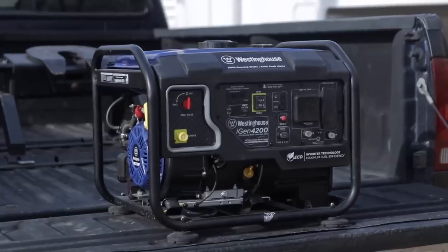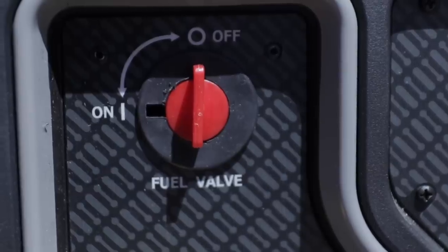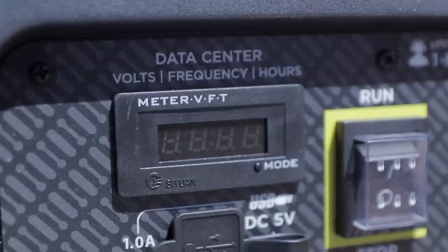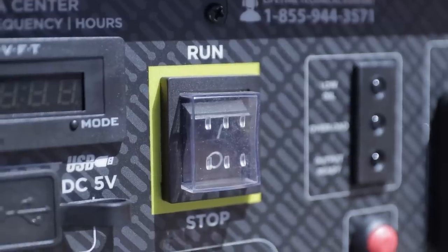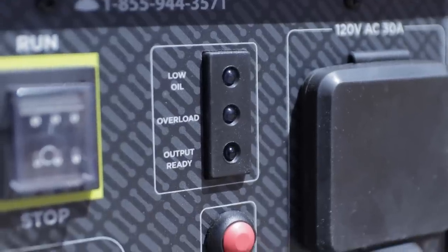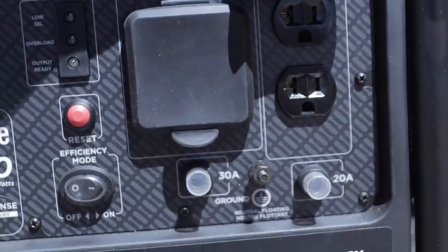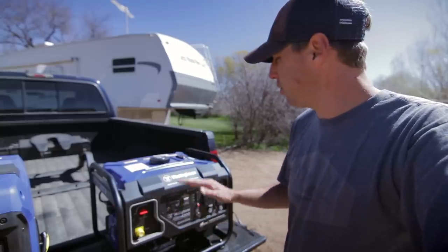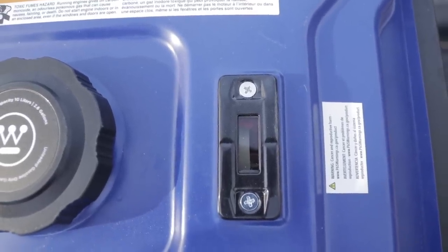Moving over to the iGen 4200, this generator couldn't be more different in terms of features. So you have your fuel valve, a manual choke — the other one had an automatic choke. You do have an hour meter on here, which is very nice for a stripped-down model. A place to charge USB stuff, a switch for run and off, indicator lights, reset button. It has efficiency mode, your standard RV plug outlet, standard household outlet, and then your two circuit breakers down at the bottom. There is no battery on this, so obviously remote start is out of the question. They do give you a manual fuel gauge on top so you know how much fuel is in here.